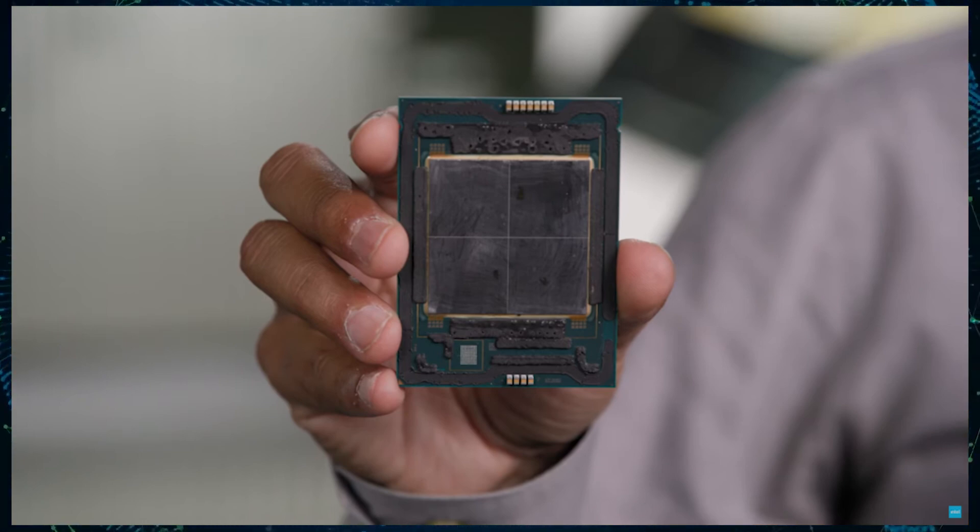From previous reports, we know that Intel's Sapphire Rapids HEDT workstation lineup will come in two flavors: the expert lineup featuring up to 56 cores and 120 threads, and the mainstream lineup, which will top out at just 24 cores and 48 threads.